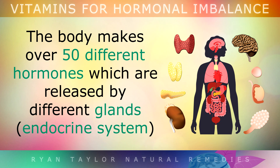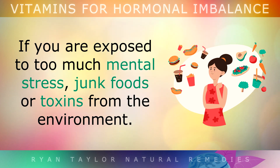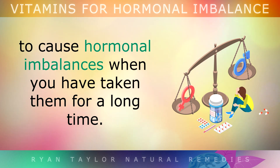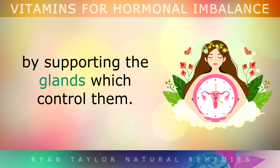The body actually makes over 50 different hormones which are released by different glands — this is called the endocrine system. These glands are very sensitive and can trigger a hormonal imbalance if you're exposed to too much mental stress, junk foods, or toxins from the environment. It's also very common for medications like statins, PPIs, or birth control pills to cause hormonal imbalances when taken for a long time. Today we'll be exploring the top 6 vitamins to balance hormones in women by supporting the glands which control them.